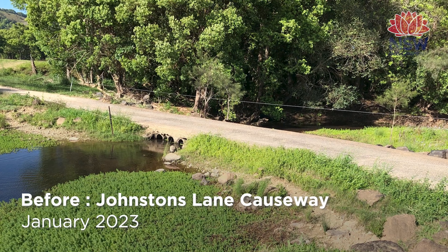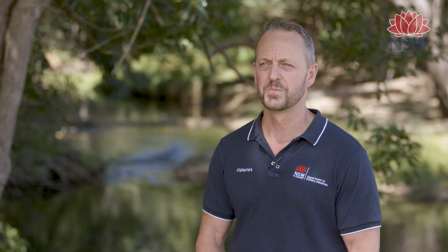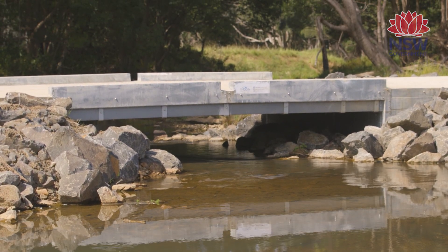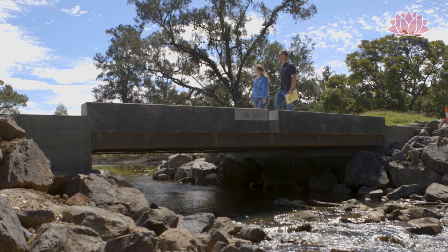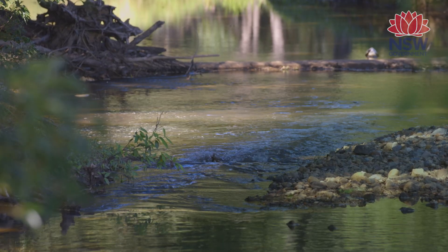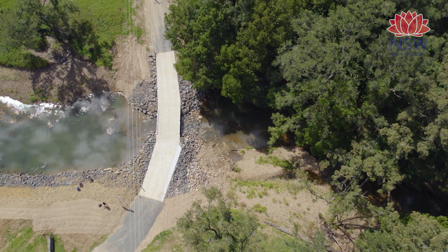This project involves basically removing an old causeway and replacing it with a bridge. Bridges are the best option from a fish passage point of view. Having the opening under the road surface as wide as possible means that water velocities are reduced and the environment mimics what's happening upstream and downstream, so the fish are able to negotiate their way upstream. We chose to use an Inquick bridge in this location because they're quick and easy to install and have a good lifespan.